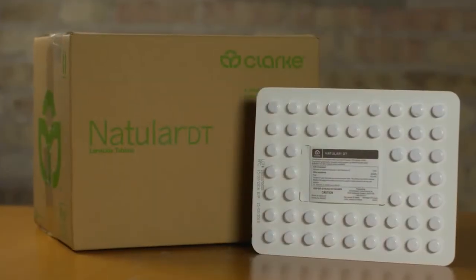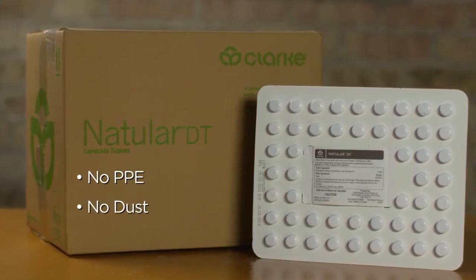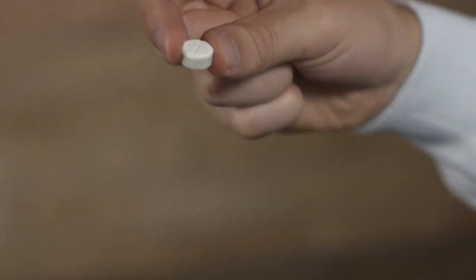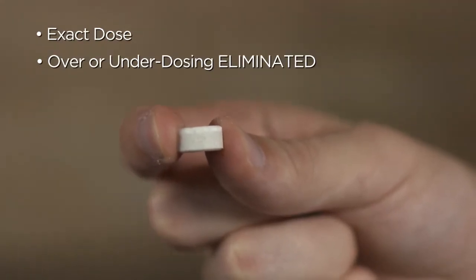Natular has no special applicator handling requirements. It eliminates dust and has a clean, pleasing scent. And since Natular DT is formulated as an exact dose tablet, over and under dosing are eliminated.